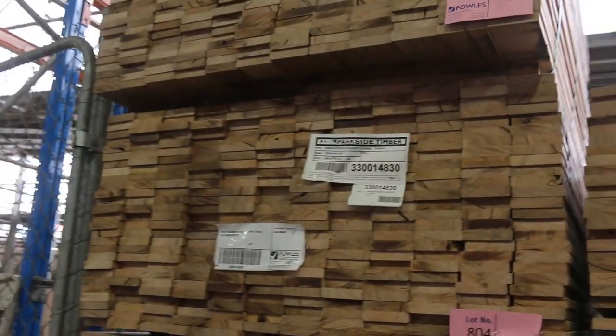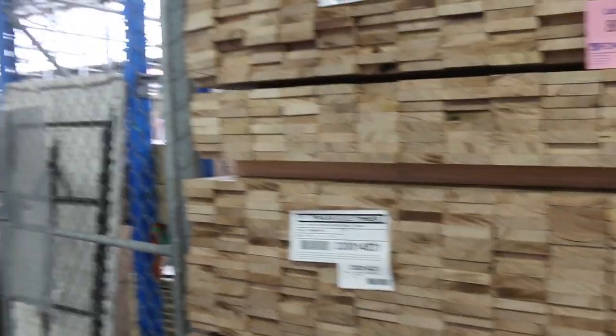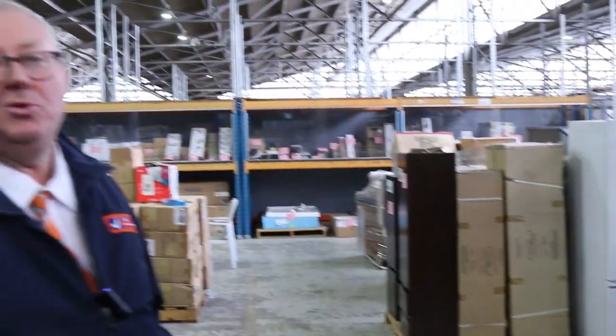And some silver top ash feature grade decking shorts in the 86 by 19. So an absolutely massive auction there for you tomorrow guys. We've also got the home renos and carpet auction all kicking off at 10 o'clock. Thanks for watching.